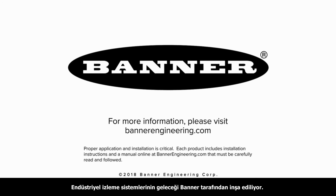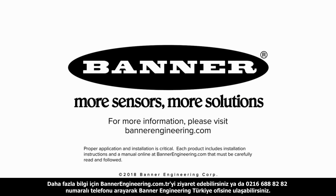The future of industrial monitoring is made by Banner. More sensors. More solutions. Learn more at BannerEngineering.com.